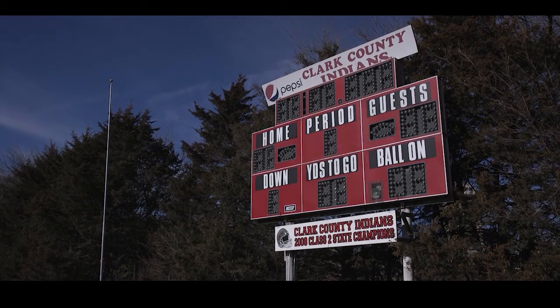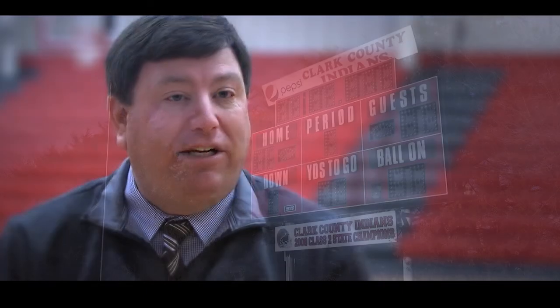Our scoreboard was operational — it was working, but it was from 1989. We looked at different types of scoreboards, including putting up just a regular scoreboard, which would have been a little less money, but it didn't have the video board.